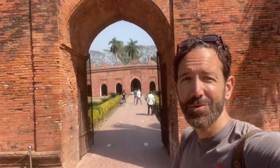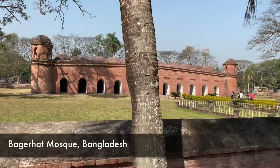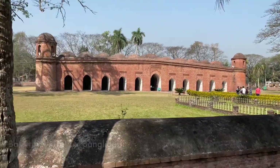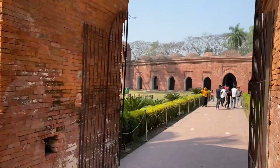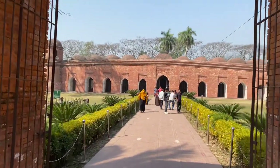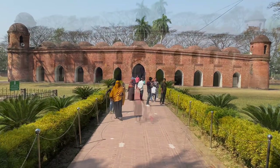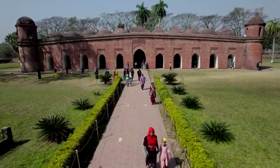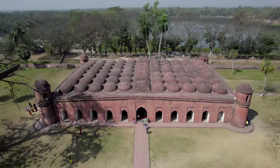Today, welcome to the mosque of Bagharat. This mosque is incredible. First of all, it's been a heritage site since 1985. This mosque was built in 1457, and the particular thing about it is that it's the largest old mosque in Bangladesh.